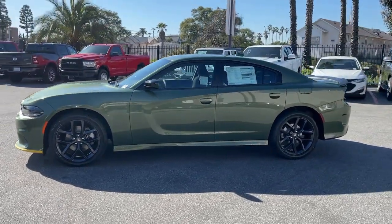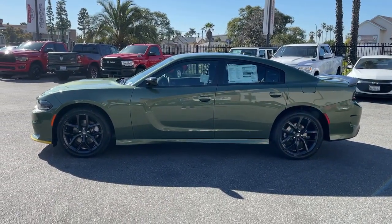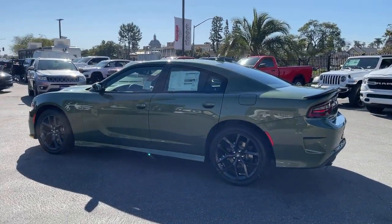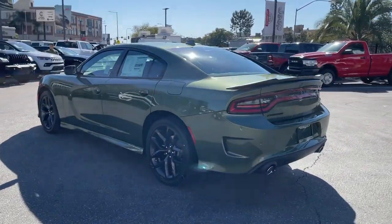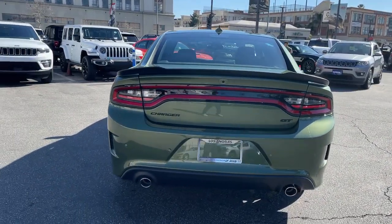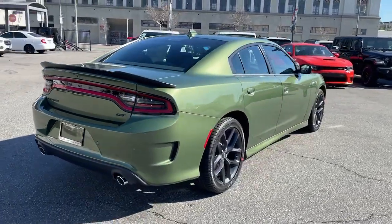Enjoy the view of this 2023 Dodge Charger. The Dodge Charger — the powerful, high-performance muscle car with four-door convenience, technology that keeps you safe and connected, and surprising fuel efficiency. These are just some of the great options this vehicle comes with.